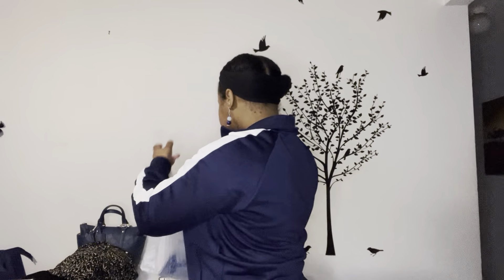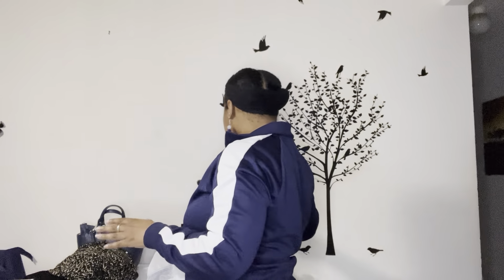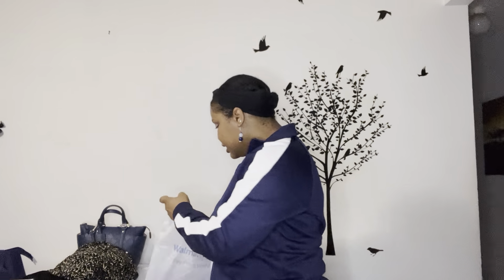I also picked up two more pairs of shoes. The first pair has a more chunky heel with little cutouts and a piece that wraps around the ankle. These were only $5.49, which I thought was a really good deal. I thought these would be great to wear when I go out, maybe dancing, and I want something that's not super high.